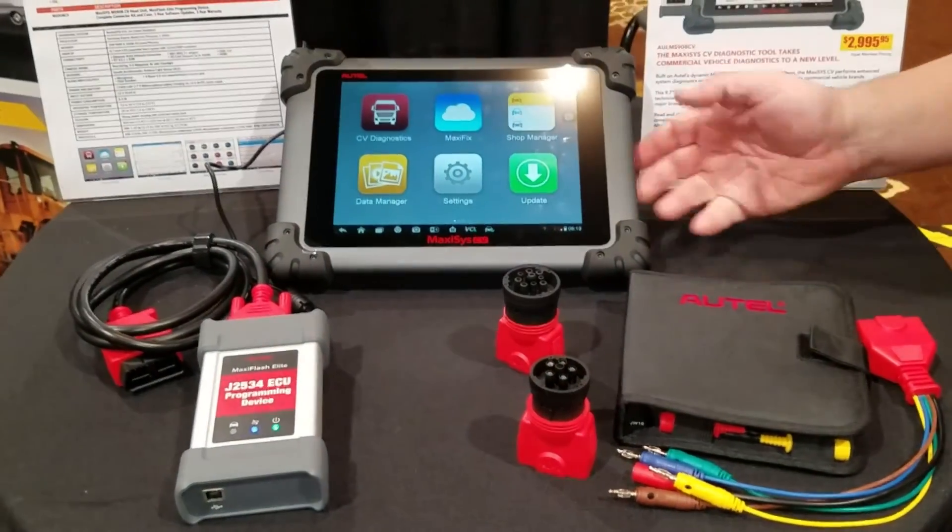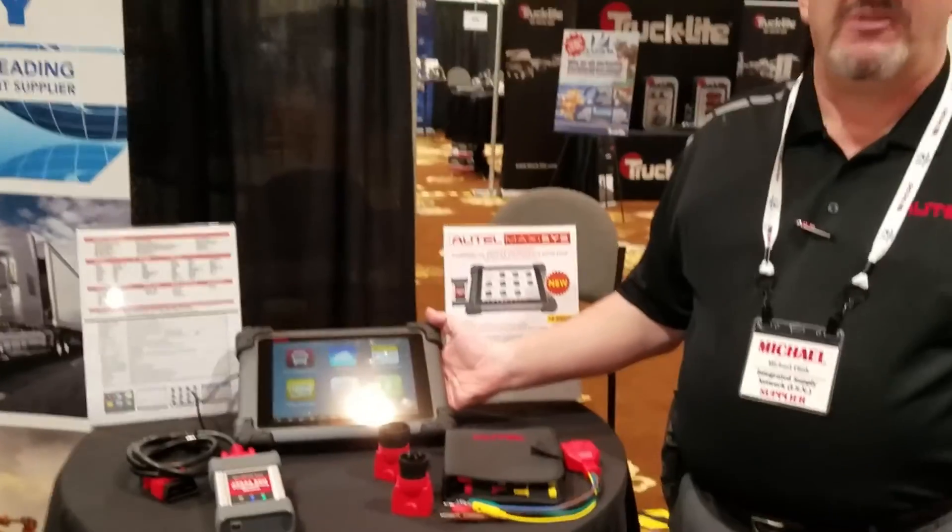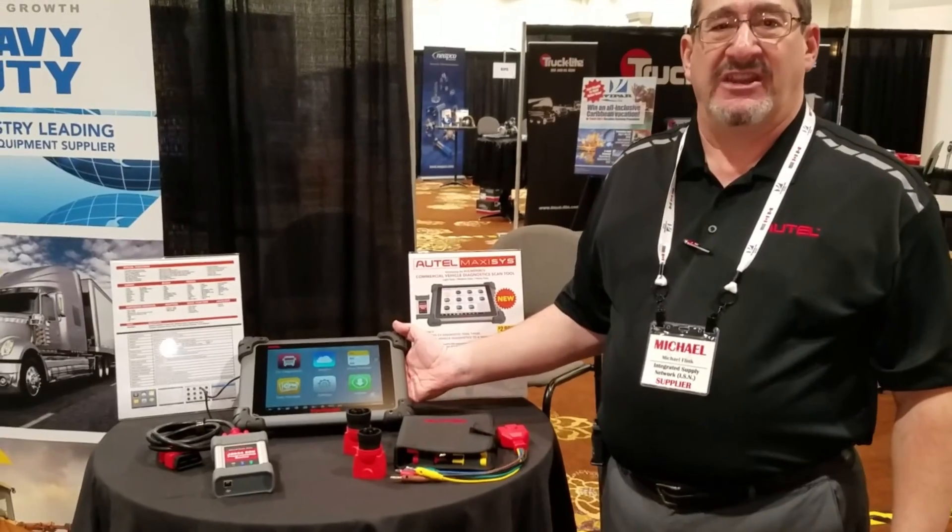So that's the MaxiSys CV — easy, intuitive, and simple, with all the demands that your customers have in a single unit.